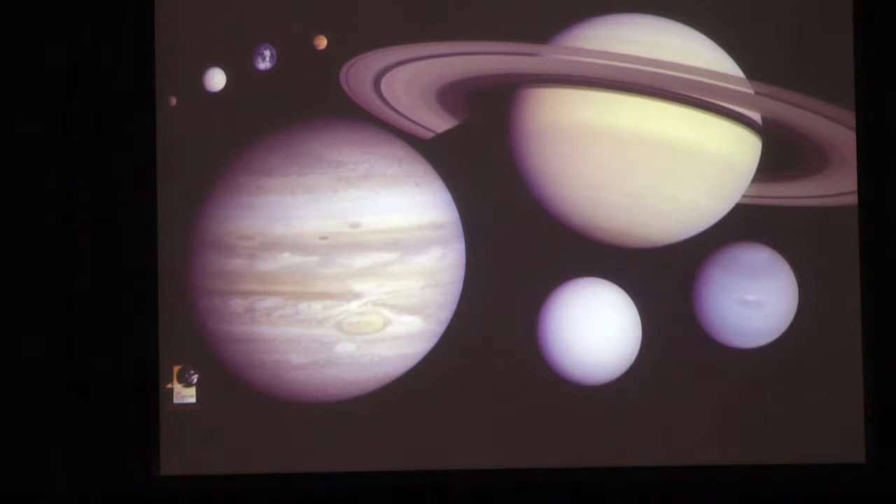Jupiter has been studied in some detail in the past with flybys, and we had the Galileo NASA mission to Jupiter in the 1990s, which was incredibly exciting but hampered by the fact that its main antenna didn't unfurl. It was designed like an umbrella to fit in the space shuttle cargo bay, and some of the pins didn't open, so the amount of data it could send back was limited. JUICE will fill in a lot of those gaps and do a huge amount more as well.